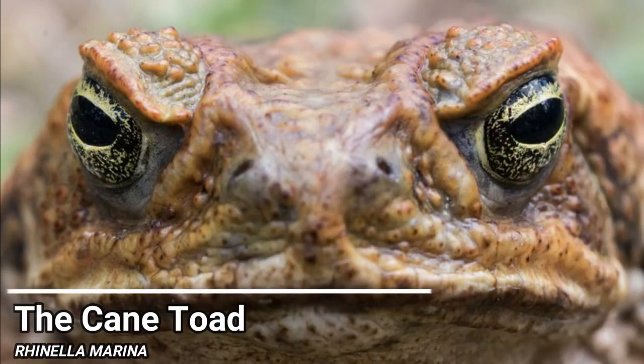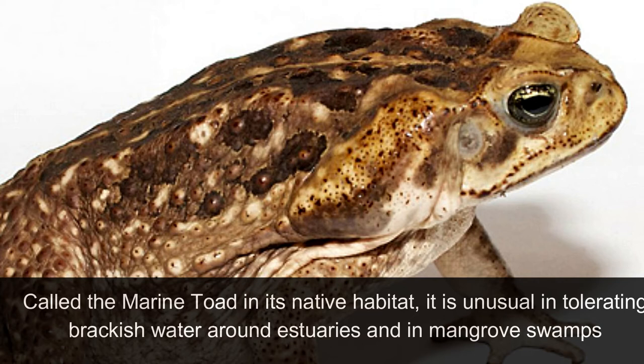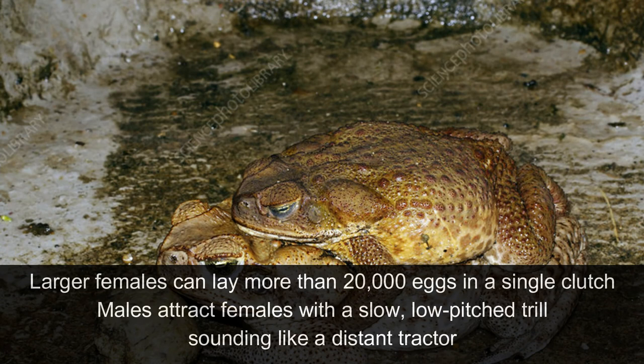The Cane Toad. One of the world's largest frogs, the formidable cane toad has a voracious appetite. Called the marine toad in its native habitat, it is unusual in tolerating brackish water around estuaries and in mangrove swamps. It is attracted to human settlements and is often seen waiting under streetlights for insects to fall. Larger females from this species can lay more than 20,000 eggs in a single clutch. Males attract females with a slow, low-pitched trill, sounding like a distant tractor.